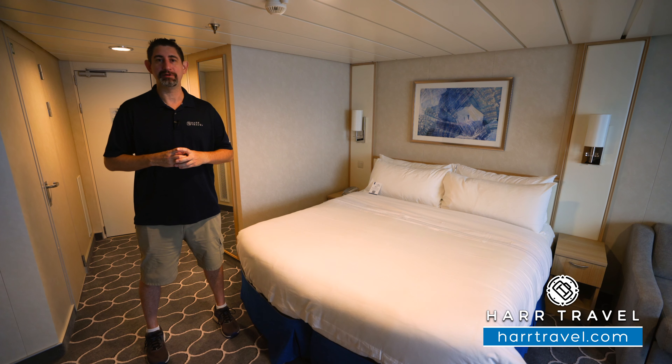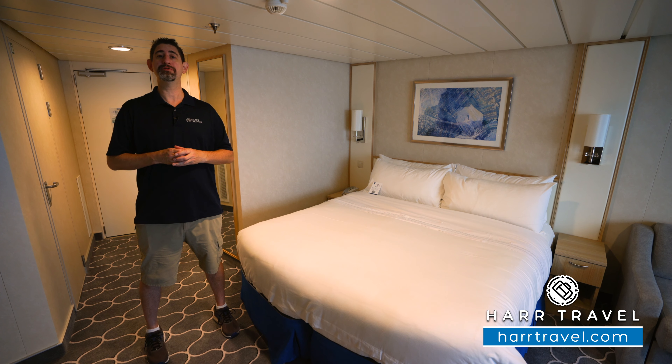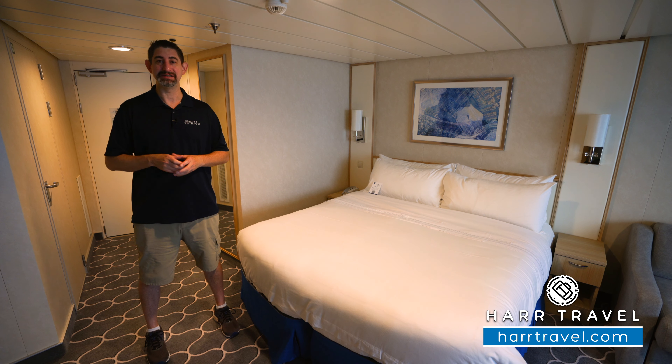Greetings, everyone. This is Danny from HarrTravel.com, your Royal Caribbean experts, and today I'm on board the beautifully amplified Freedom of the Seas.